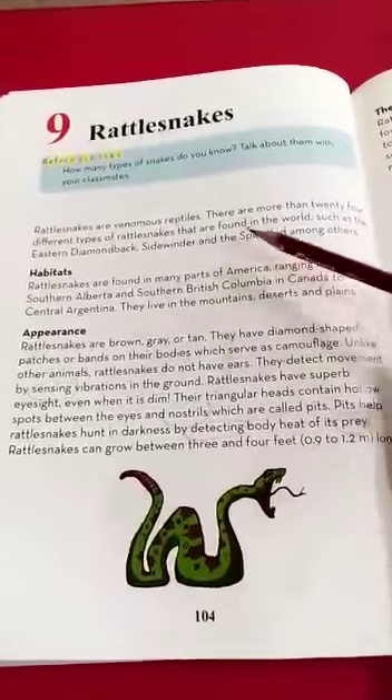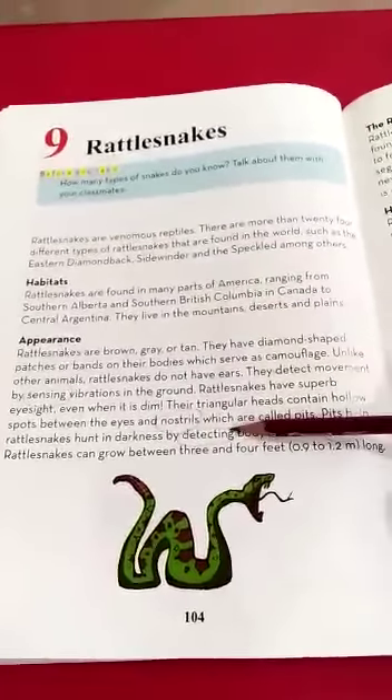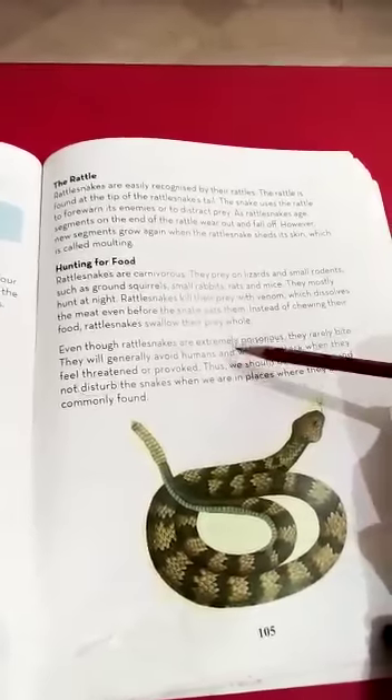So today, my dear class, we read about rattlesnakes — where they are found, where they live, how they look, what the rattles are, which food they hunt, and how they hunt their prey. We did reading on page numbers 104 and 105.